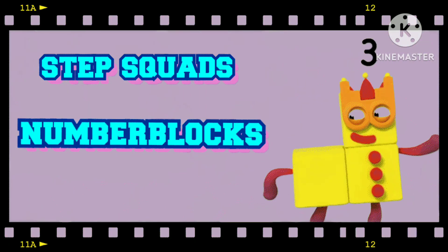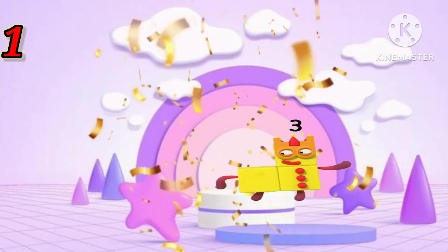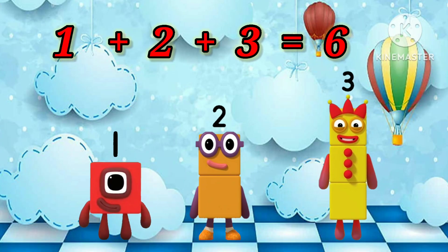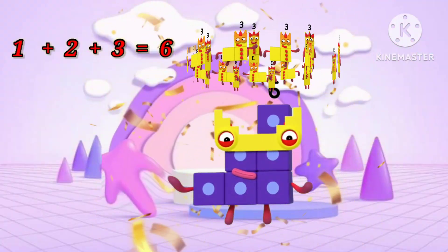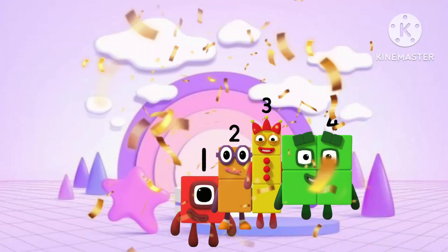Let's Learn Numbered Blocks Step Cards. 1 plus 2 equals 3. 1 plus 2 plus 3 equals 6. 1 plus 2 plus 3 plus 4 equals 10.